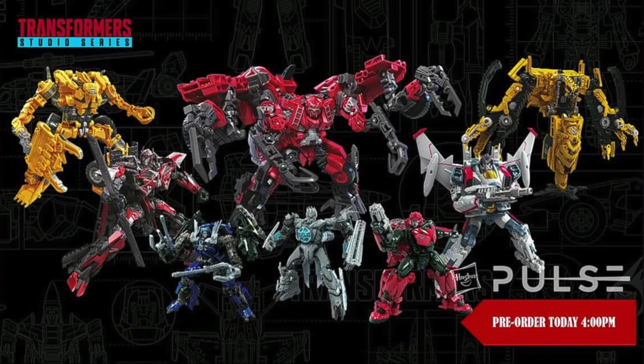Hey guys and welcome back to my channel. New York Toy Fair is here and with it we have some brand new awesome reveals for the Transformers Studio Series line. After having some rather lackluster reveals in recent years at Toy Fair, I'm sure we can all agree that Hasbro definitely delivered with this year's New York Toy Fair, giving us some of the best Transformers Studio Series reveals we've got since the line first debuted.